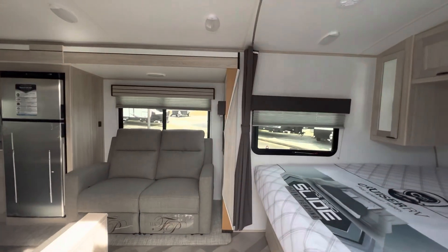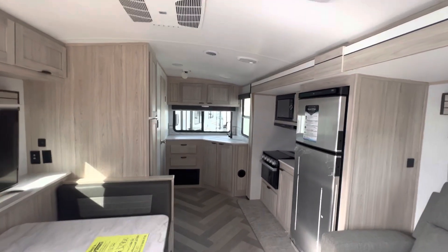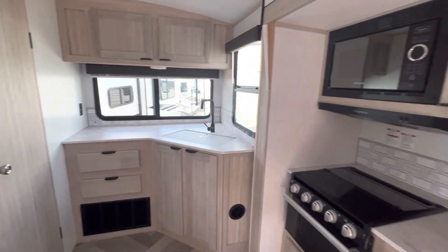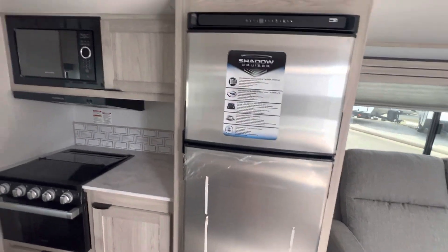Let's check out the inside. You do have a rear kitchen floor plan, so when you walk in you have your kitchen over here and it's got a very modern look to it. You have your fridge here so it's got a lot of space to it.